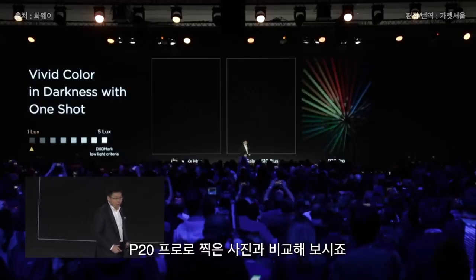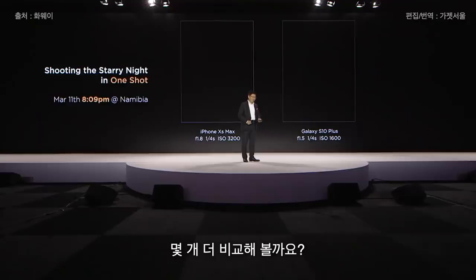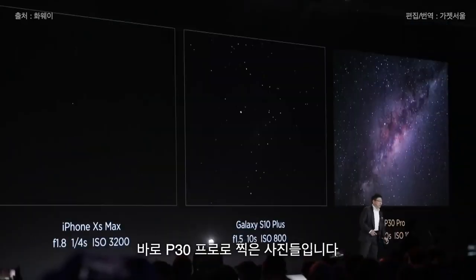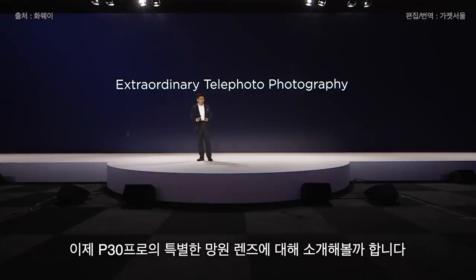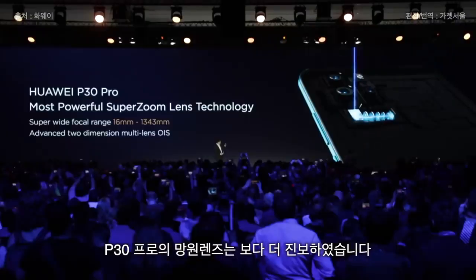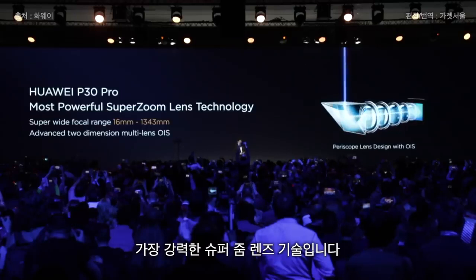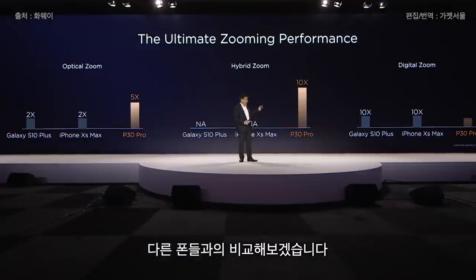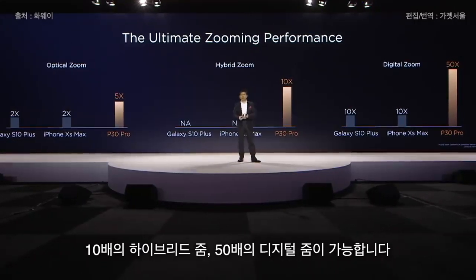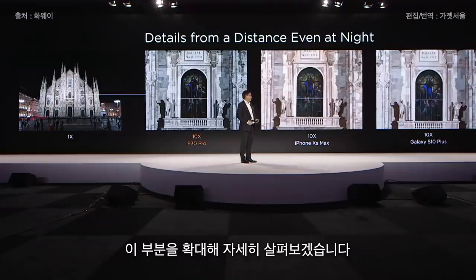This is a photo taken by P20 Pro — and today, here's the P30 Pro. You can see the difference. This photo is taken by P30 Pro. You can also bring extraordinary telephoto photography. The P30 Pro is even more advanced with the most powerful super zoom technology: 5x optical zoom, 10x hybrid zoom, and 50x digital zoom. You can enlarge to see incredible detail that other phones simply cannot achieve.